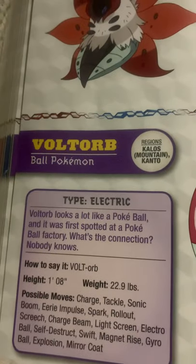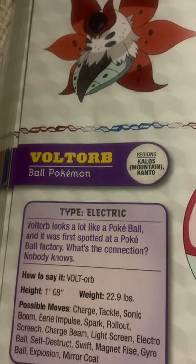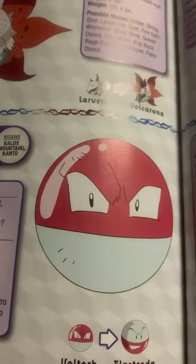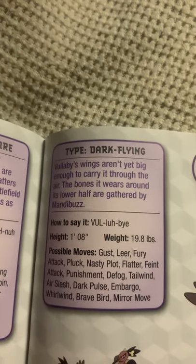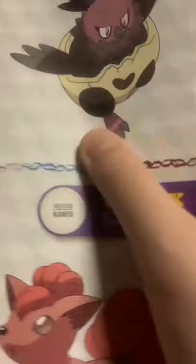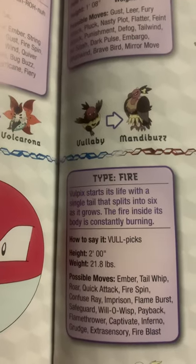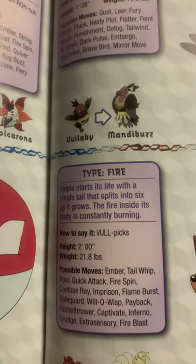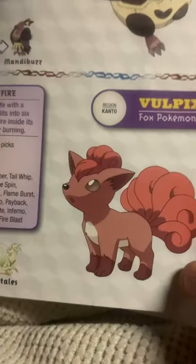Voltorb, the ball Pokemon. Voltorb looks a lot like a Pokeball and was first spotted at a Pokeball factory. What's the connection? Nobody knows. Vullaby, the diapered Pokemon. Vullaby's wings aren't yet big enough to carry it through the air. The bones it wears around its lower half are gathered by Mandibuzz. Vulpix, the fox Pokemon. Vulpix starts its life with a single tail that splits into six as it grows. The fire inside its body is continuously burning.